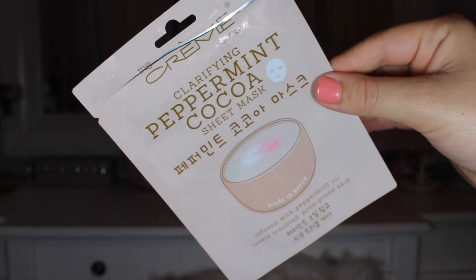Then I have one from the Creme Shop — let me know how you pronounce that if you know, because I've been purchasing a lot of their products recently. This is the Clarifying Peppermint Cocoa Sheet Mask. I love this sheet mask so much — I love all of their sheet masks. I get mine from TJ Maxx and Marshalls, and they're so affordable. You can buy them individually for $1.99, or a five-pack for $5.99. This is a more wintry, holiday-ish face mask that I just recently got and really enjoy.